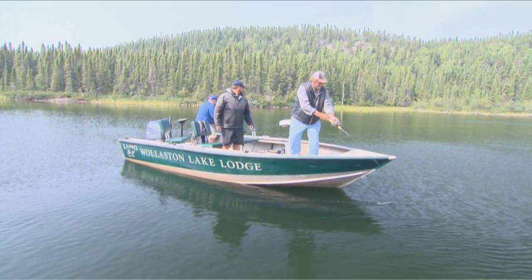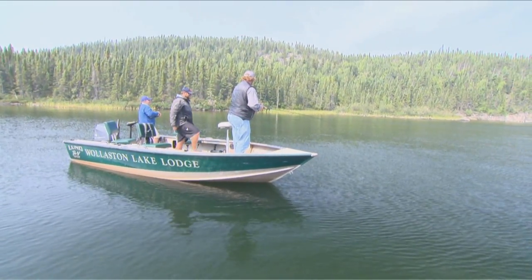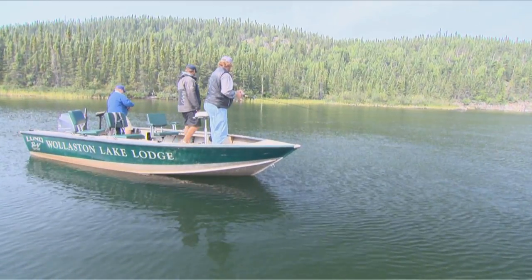I got a big one over here too. Oh, that's a big follow. We're trying to run baits right over the top of cabbage and get them to come up. We're using a lot of topwater baits at this time too.